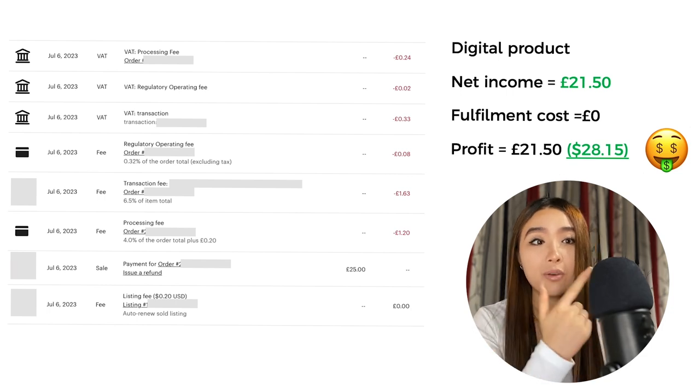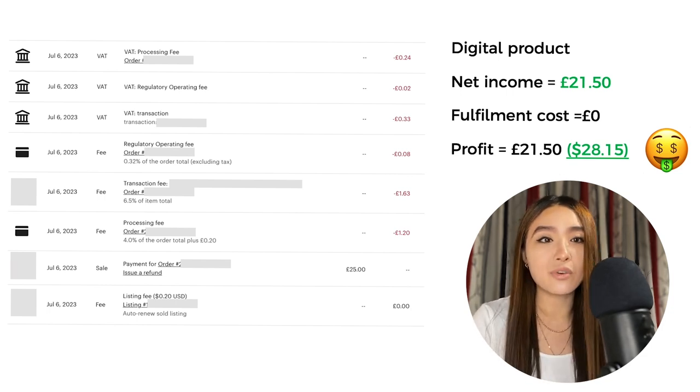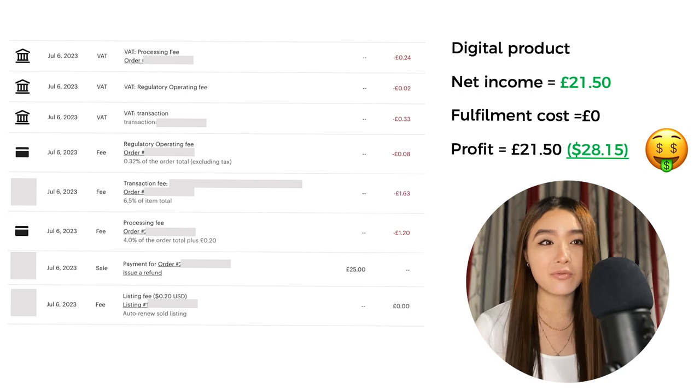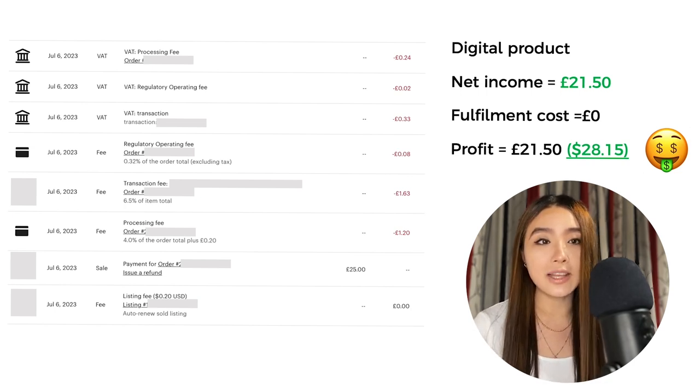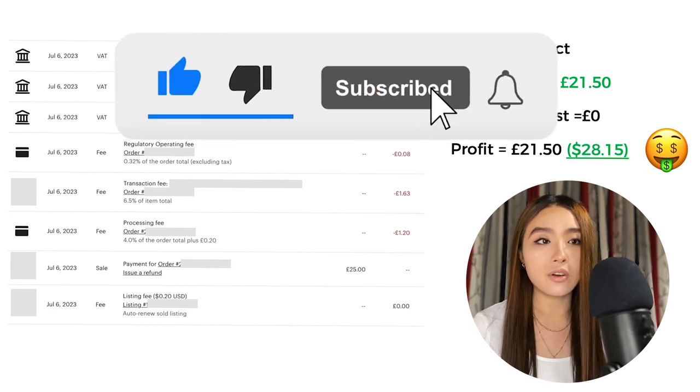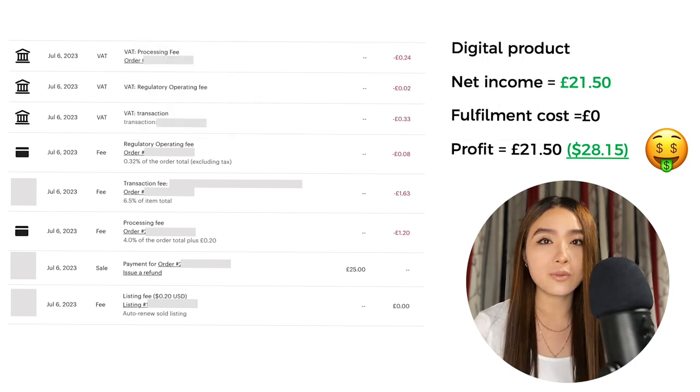If you want to see what that product was, check out the video linked in my previous video where I reveal it. Hopefully this video has given you a thorough rundown of everything you need to know about Etsy fees, costs, calculating your profit margin, and whether you can actually be profitable selling on Etsy. I took all your questions from DMs and comments into account when making this video — feel free to leave any remaining questions in the comments below, and I'll see you in the next one.